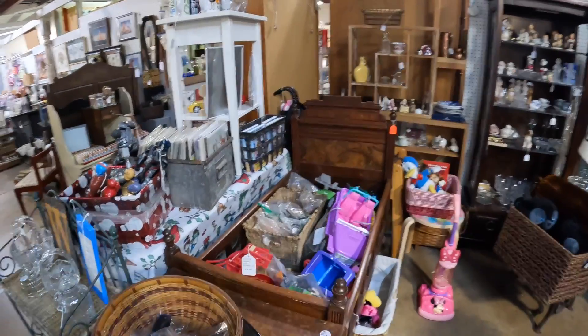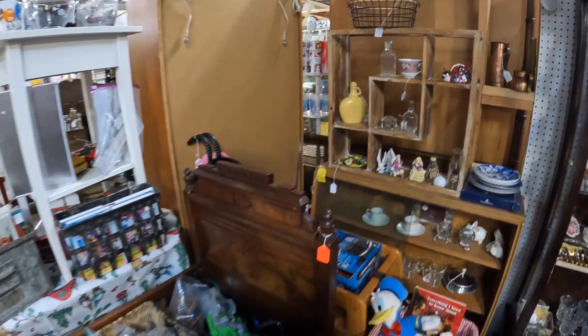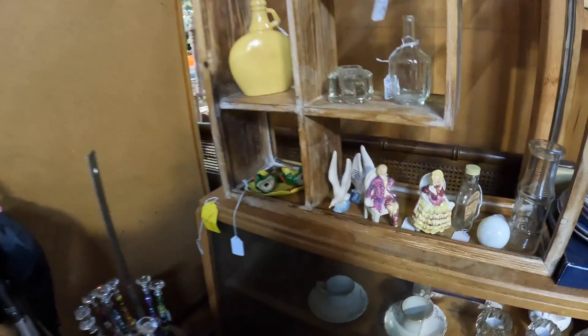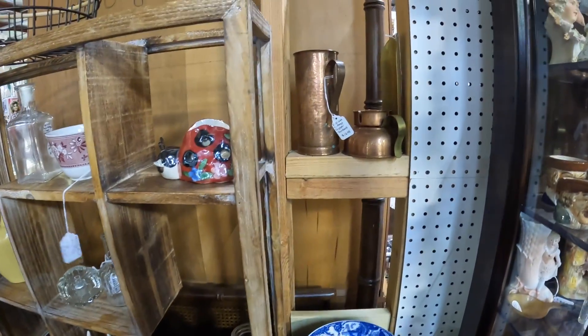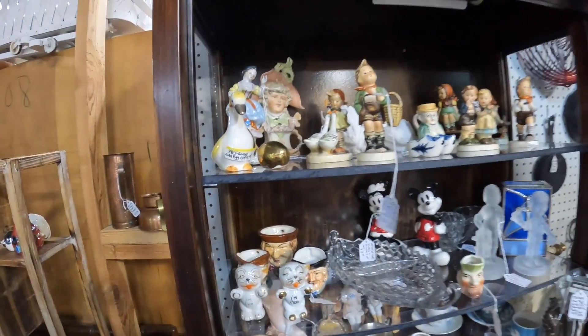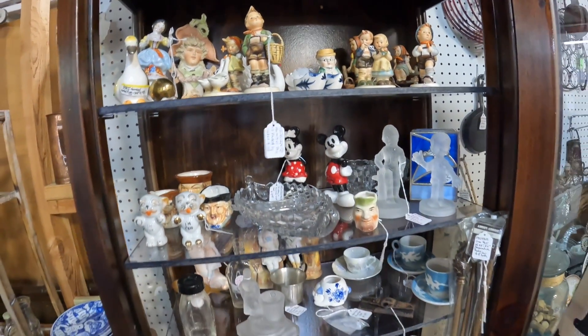This booth is a favorite of mine — I've never bought anything out of here that hasn't sold for me. I'm not seeing much new that I'm interested in for resale, but I thought I would just pan around and show you guys what's in here today.